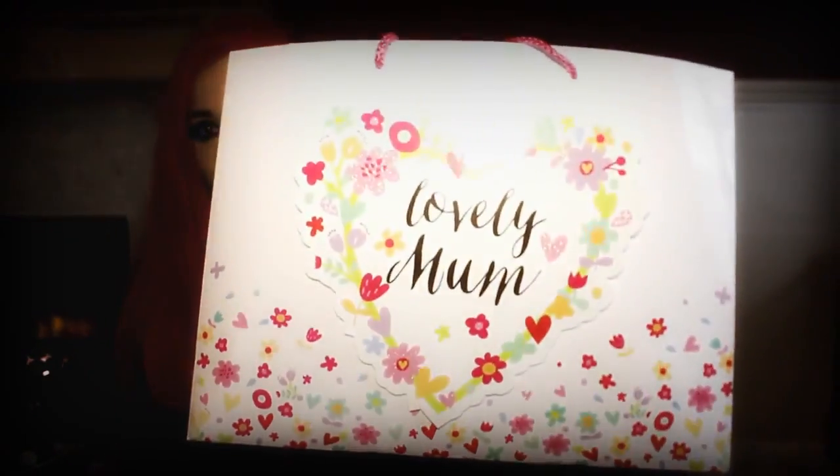I absolutely love these because they were so cheap and they have lovely glitter and lovely patterns on them. That one says 'Lovely Mum,' and the other one I got is just purple flowers. Now usually baskets to put presents in are so horrible and really awkward sizes, but these are just perfect. They were less than a pound, which is so good, and they were from Home Bargains.